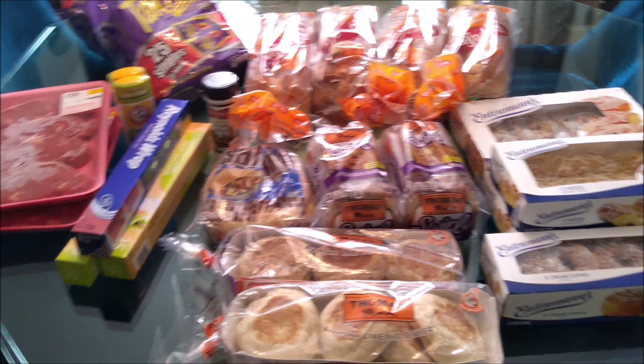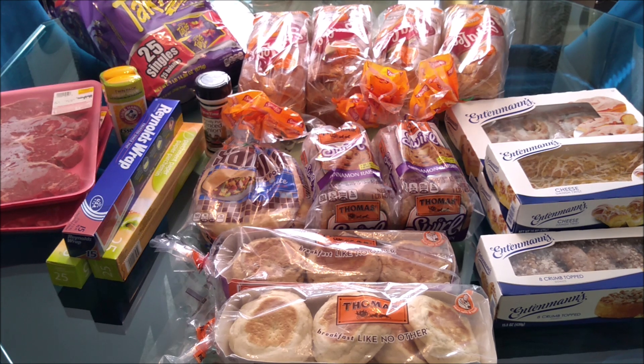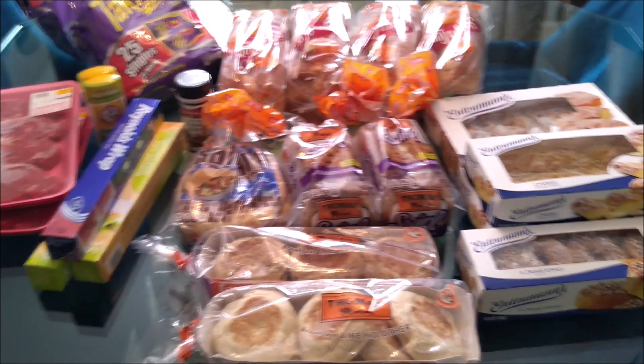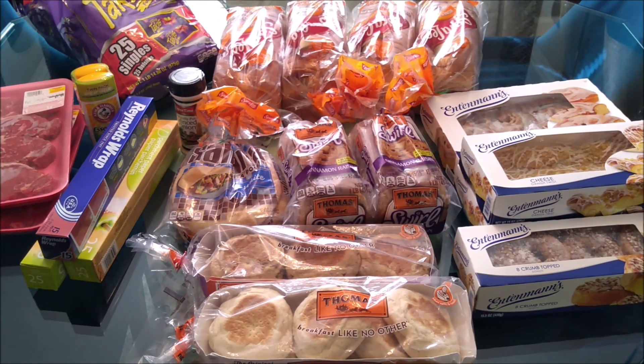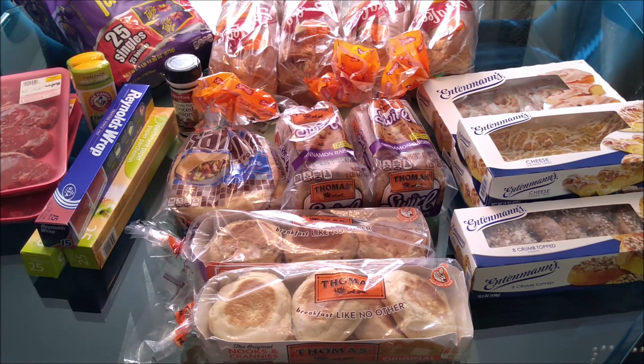I wanted to share this haul with you guys. It's not nothing special, but what makes it special is the fact that most of us have these places around our town and we don't even know it. We've been saying we want to go to this place forever and we finally went today.